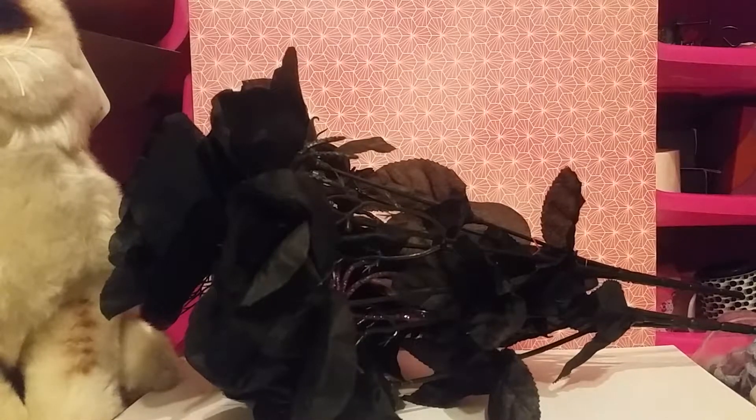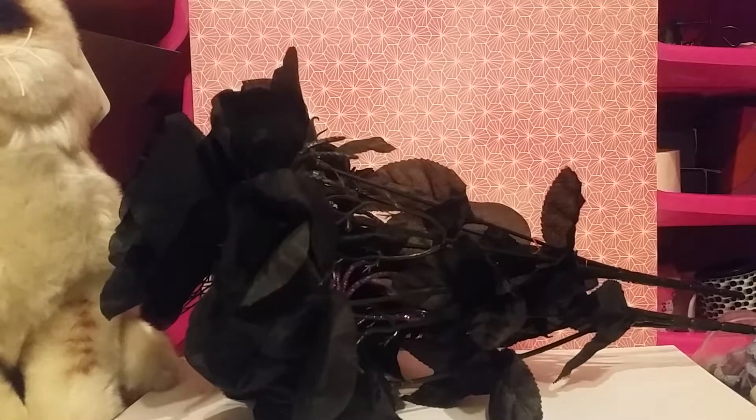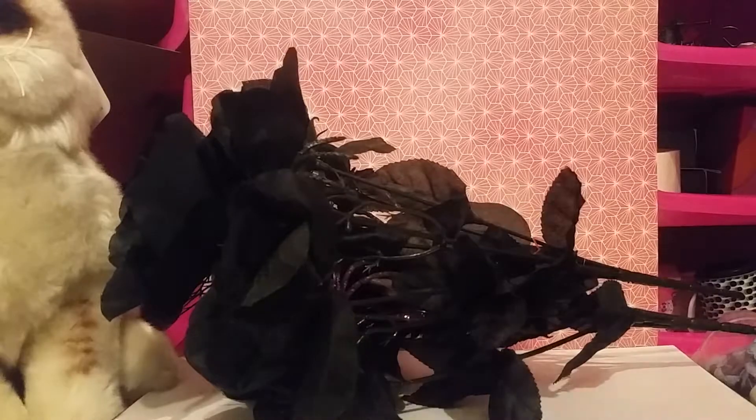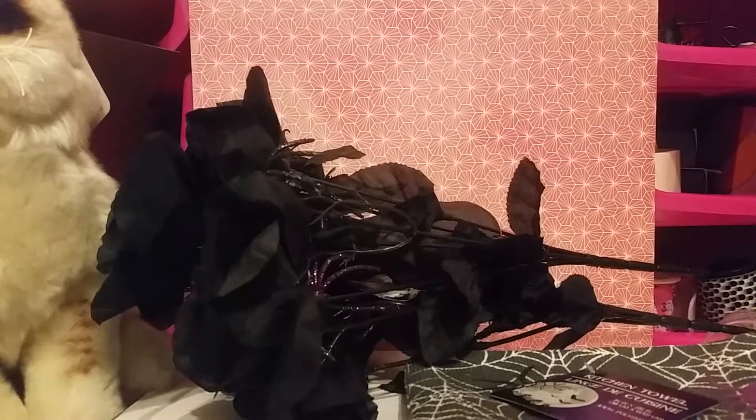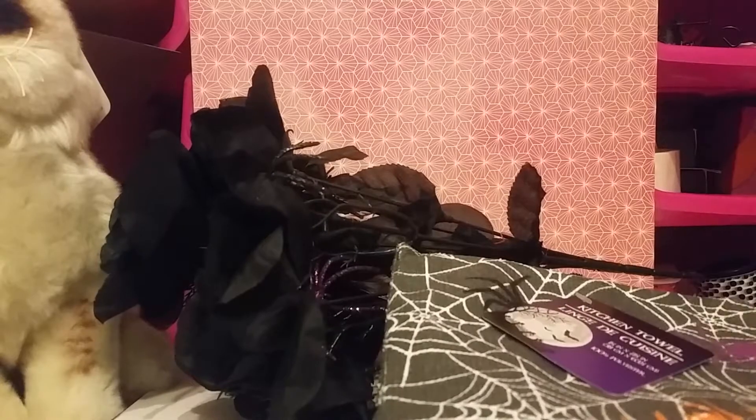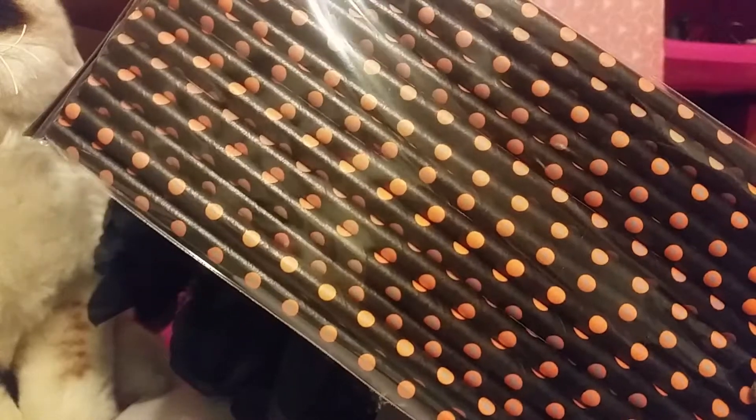Then I got two of these kitchen towels — these Halloween ones — and I'm actually going to include these in some happy mail, a swap actually. I thought the person might like them. So I did pick up two just to have a set in case she wants to decorate for Halloween. Then I picked up some paper straws — the black ones with the orange polka dots. So I got those for her.